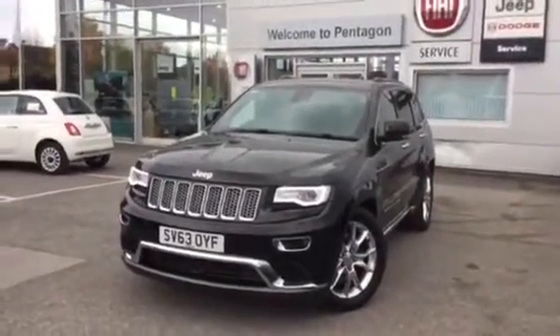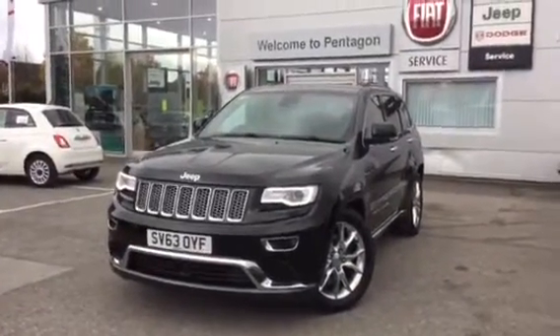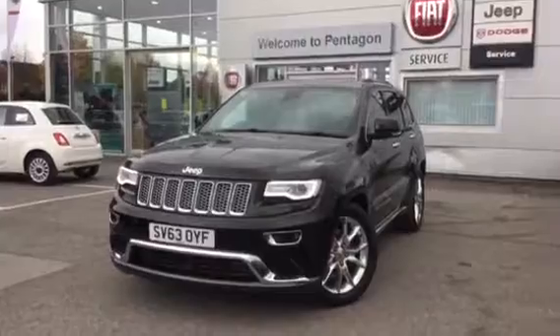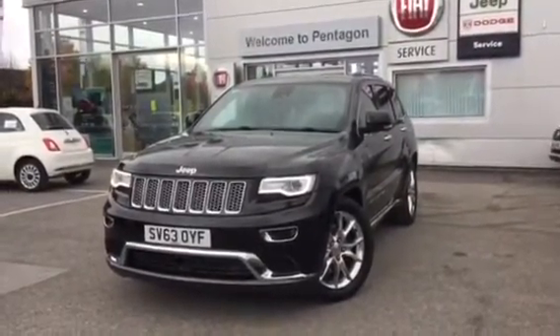There you have it — that is the 3-litre CRD Summit. I hope the video has been useful. If you'd like to make any enquiries on this car please give us a call at Pentagon Barnsley. Our contact number is 01226 023050. Thank you for watching — enjoy the rest of your day.